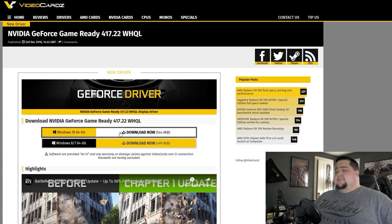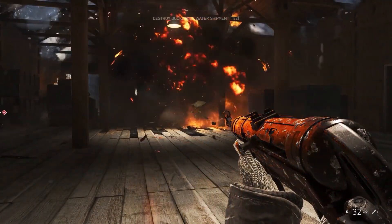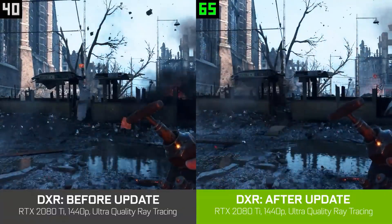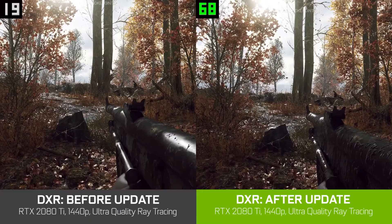Our next story is concerning Battlefield 5 and the DXR patch, which we are going to be getting tomorrow, and a new driver which is already out today. You can actually download the new driver now — it's 417.22. This is meant to accompany the update to Battlefield 5 which will give the performance increase when it comes to using DXR features. There is a video over on the NVIDIA GeForce YouTube channel, linked down below, if you want to check out the developer update for Battlefield 5 and how they are achieving these improvements.